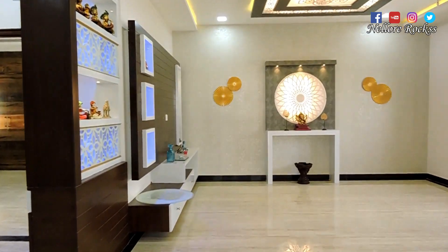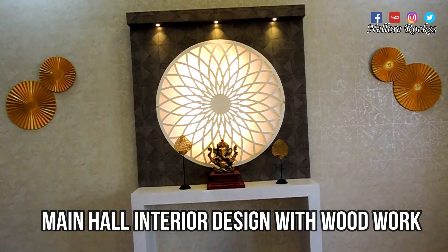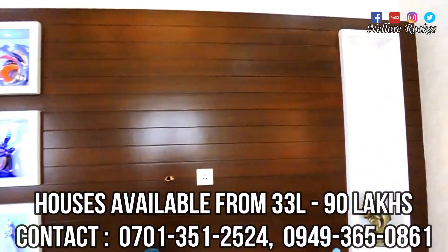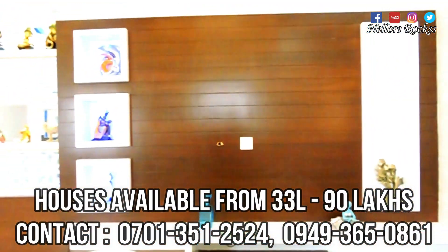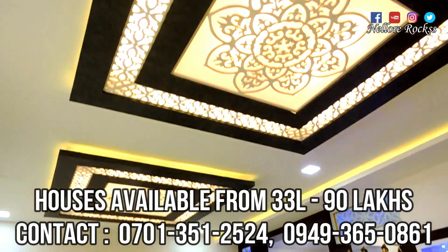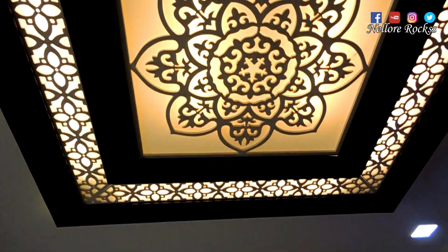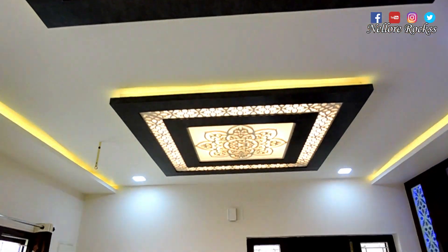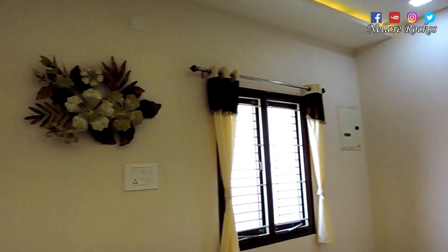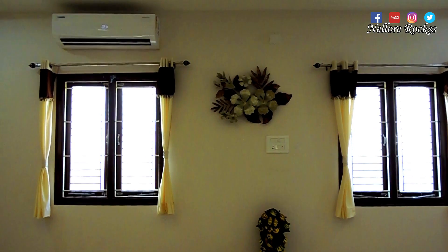Now we are going to the main hall, with the interior design and woodwork. The interior work is also very important in the hall, with the woodwork. The full ceiling is very important in the hall. The interior work is different in the hall and everyone likes it.